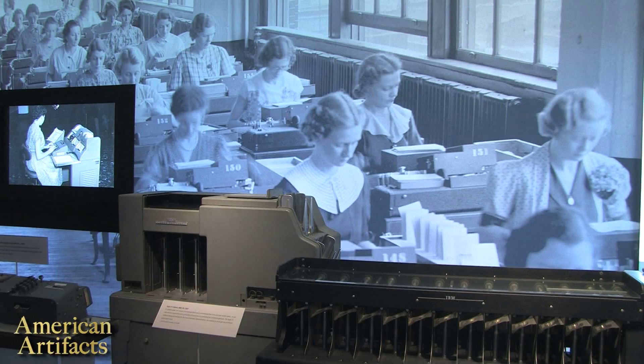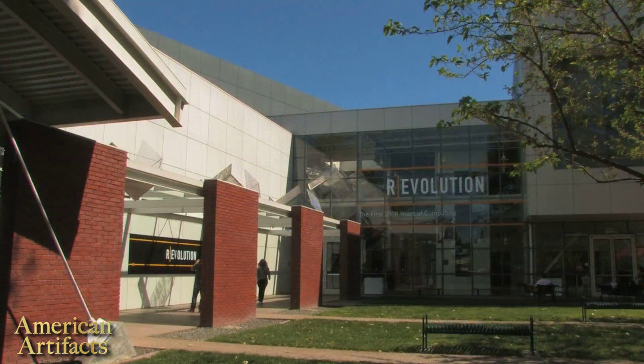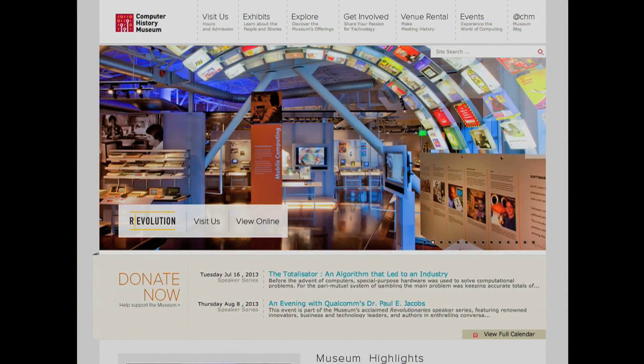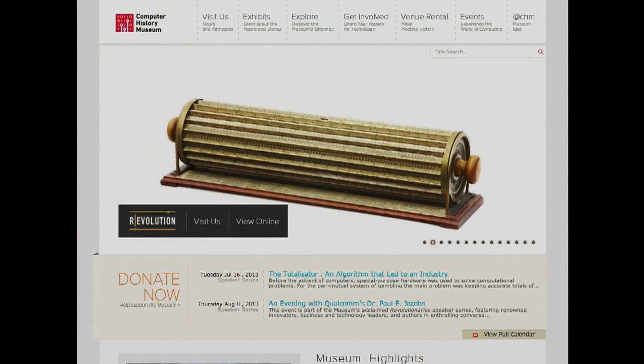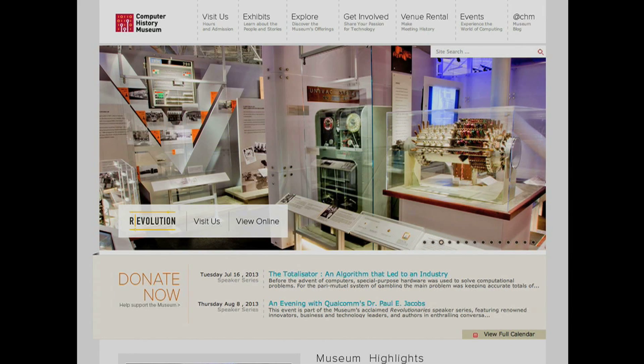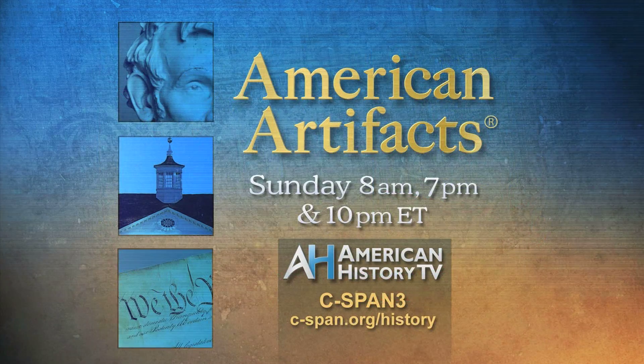This American Artifacts program was the second of a two-part look at the exhibit, Revolution: The First 2,000 Years of Computing. You can explore the exhibit online by visiting ComputerHistory.org. You can also view this and all American History TV programs at our website, cspan.org/history.